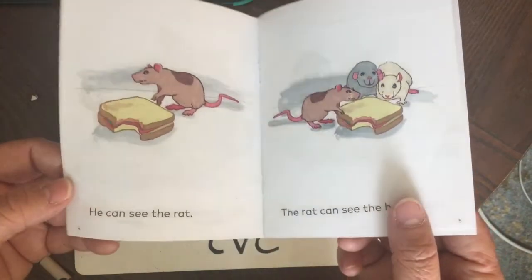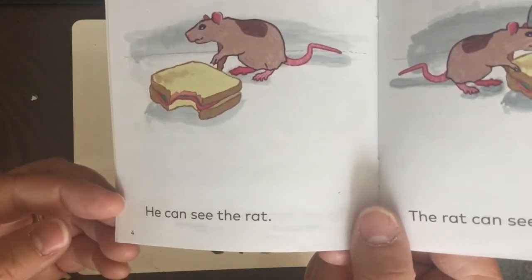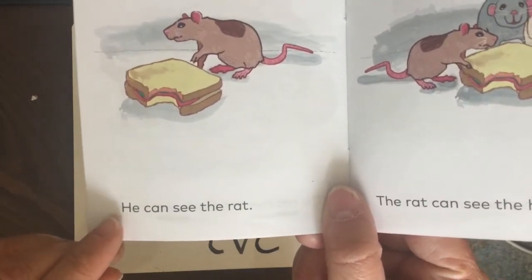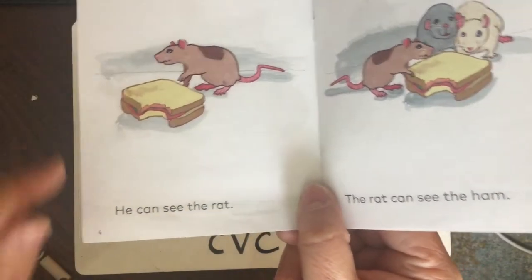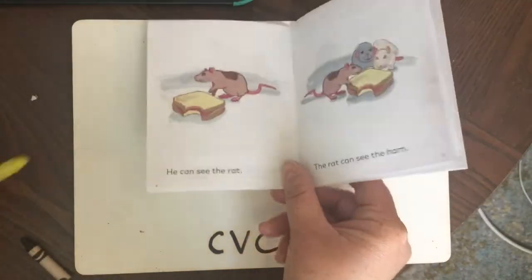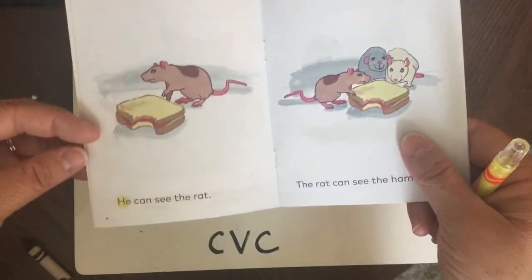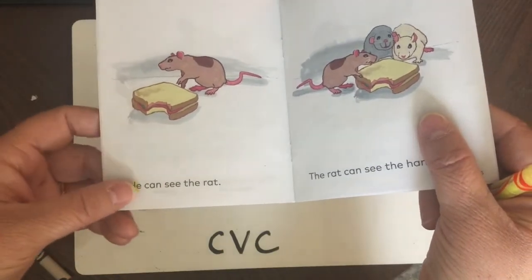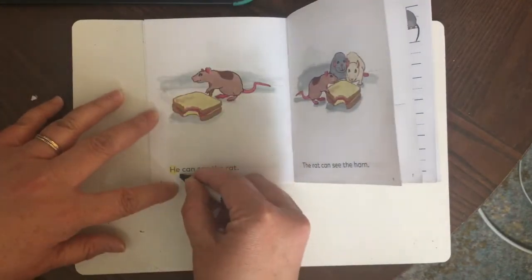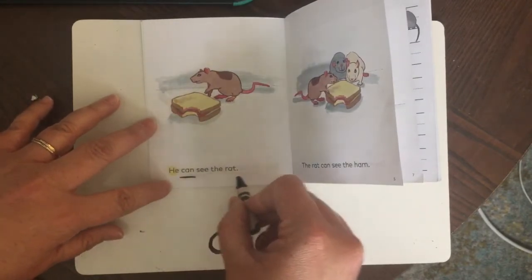I see a new mystery word — it starts with the letter H, can you find it? If you said 'he,' you're correct. 'He' is talking about Chip: he can see the rat. Let's take our yellow crayon and circle the word 'he.' If you don't have your book at home you can write 'he' on your piece of paper. Here's the word 'can' again — that's one of our CVC words, let's underline it.